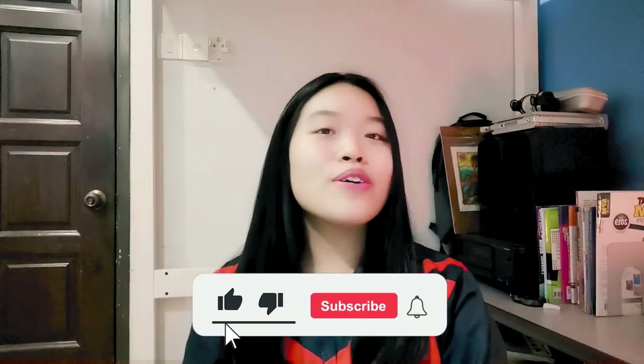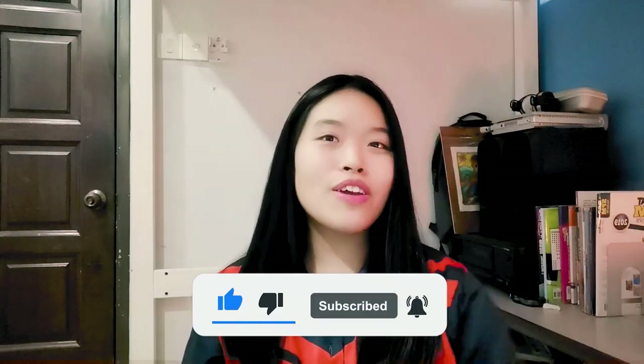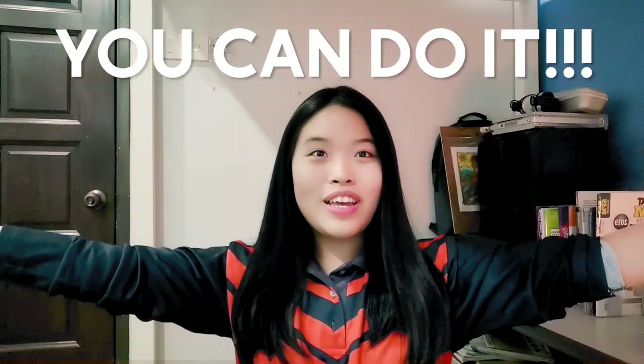I wish you all the best. If you find this video helpful, do consider liking and subscribing to my channel, and ring the notification bell so you don't miss out on my future uploads. I will be mentally supporting you in your journey in getting a 4 flat. You can do it, I can do it, we can all do it — we just need to put in the heart. I'll see you in the next video. Bye bye.